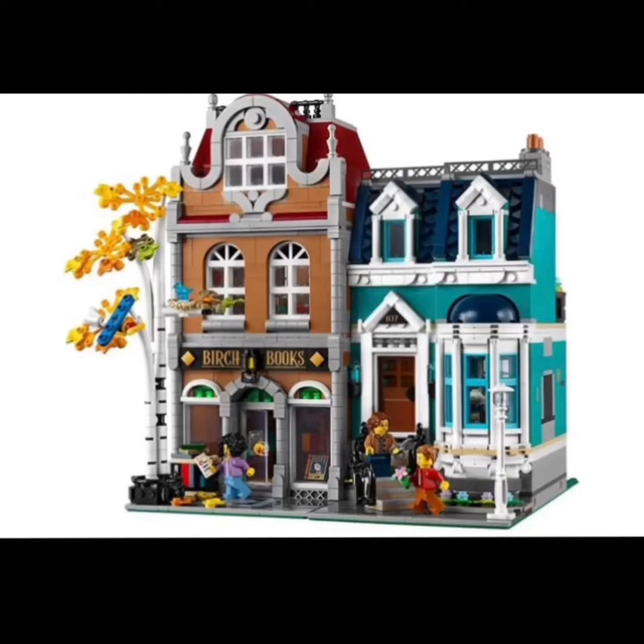Hey, what's up guys, DarkSha here. Today we got our first official look at the new LEGO Creator Expert modular building known as the Bookstore — set number 10270. It has over two thousand five hundred and two pieces and will retail for around a hundred and sixty dollars.